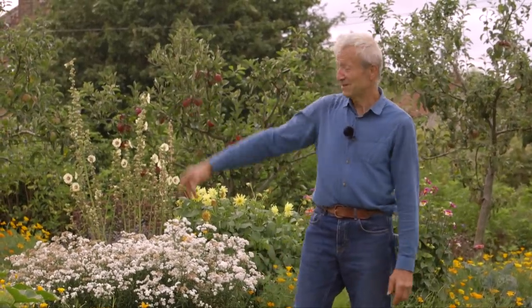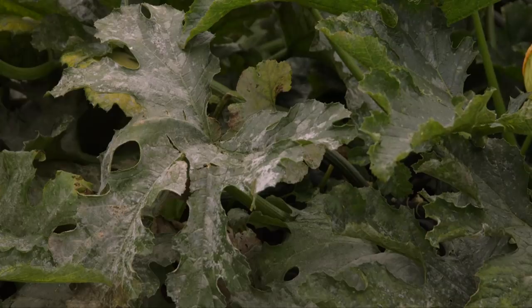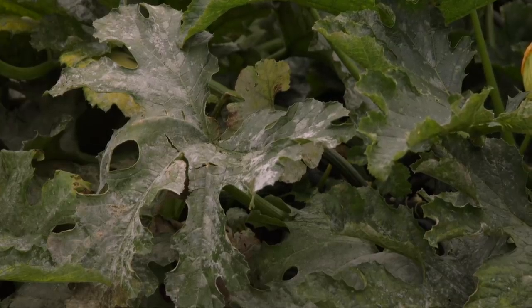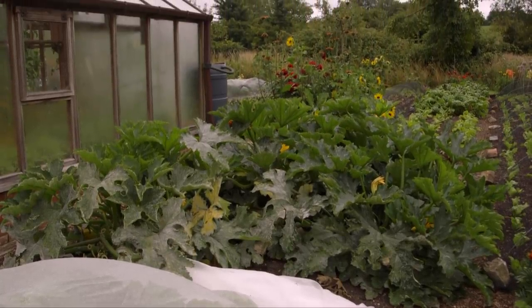There are quite a few courgettes — zucchini — in the garden here now where the lower leaves are really quite white with mildew. And they're still fruiting really well, because it's those new leaves that are the important ones.